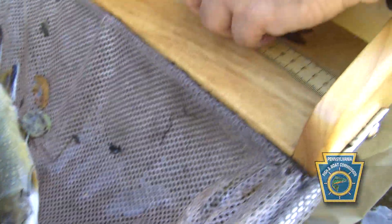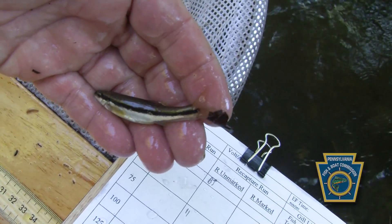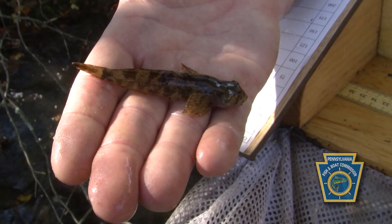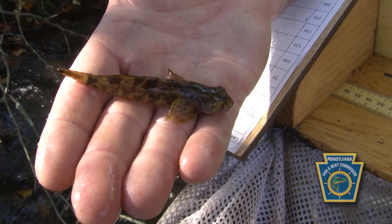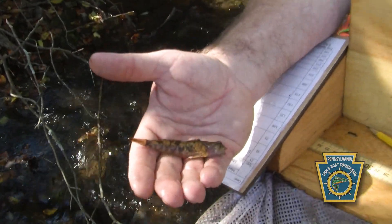That is a white sucker. Creek chubs and long-nosed dace, black-nosed dace species are very common. These are slimy sculpins, and if you've ever fly fished and heard of the fly called the muddler minnow, that's the animal it's trying to imitate.